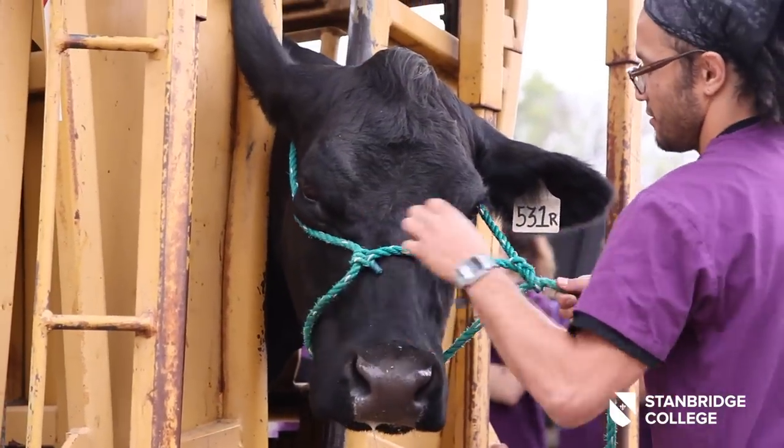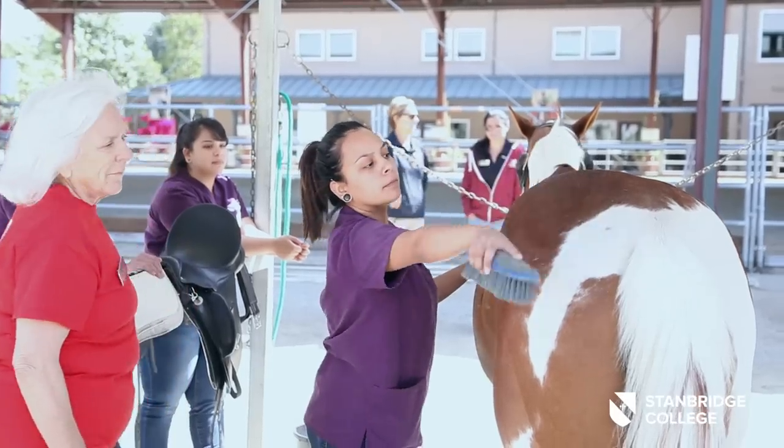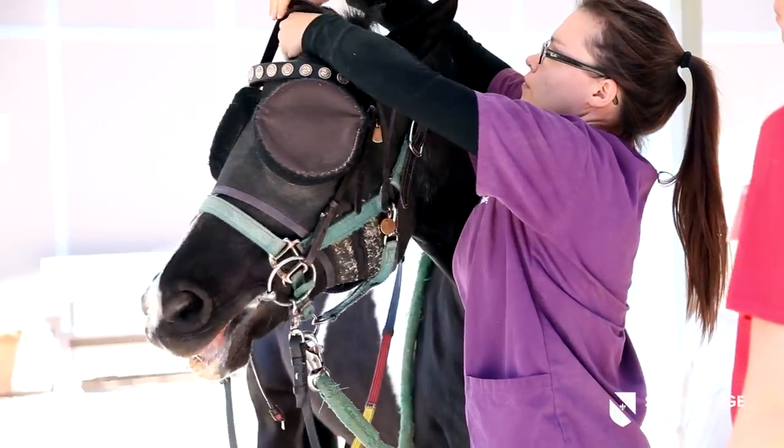We make sure that students have those additional exposures of working with larger species. We open doors for them by having these various workshops so that they can explore those possibilities.